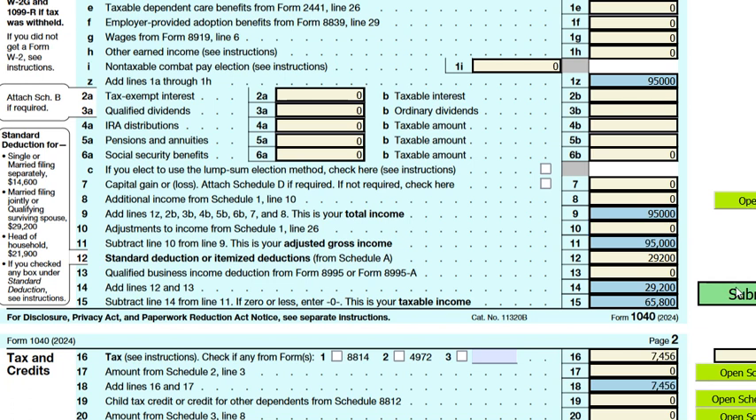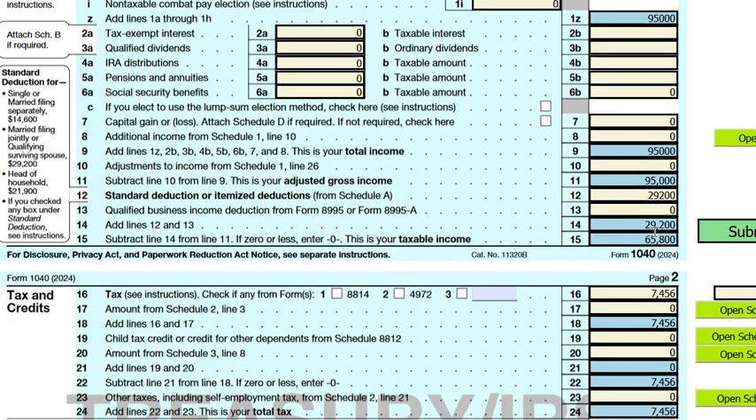If no contribution is made to the IRA, then the tax liability for this couple will be seven thousand four hundred fifty-six dollars.